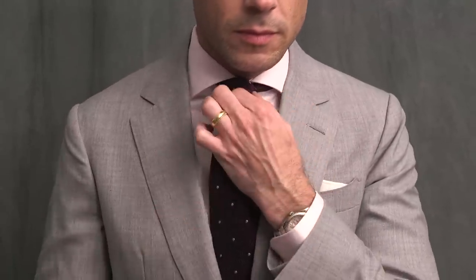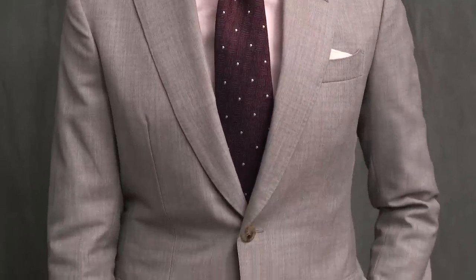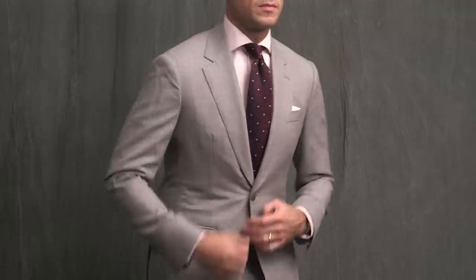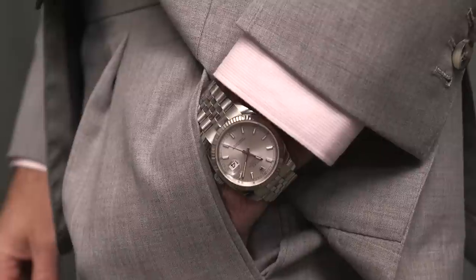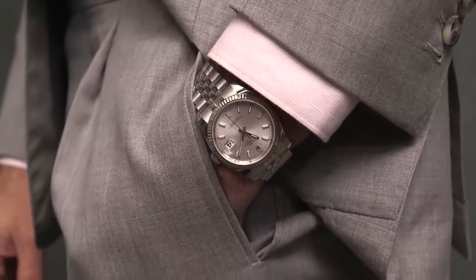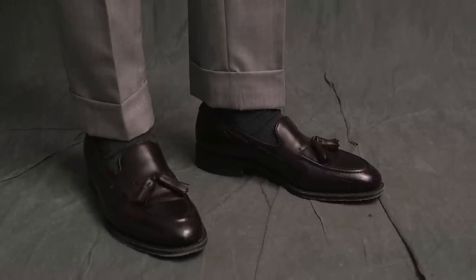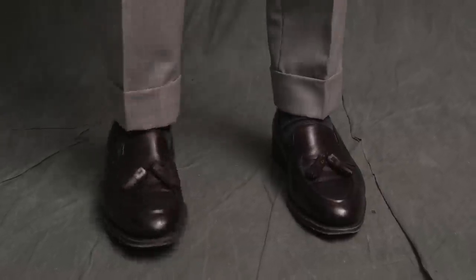In the spirit of summer, I decided to add in a little color. The shirt is in a light pink, complemented by this burgundy silk tie by Drake's, which has a really nice subtle texture to it as well. On the wrist, keeping it classic with my 36mm Datejust on the Jubilee bracelet. And the tassel loafers are by Johnson & Murphy, a dark burgundy color to pull in both the color of the shirt and the tie.